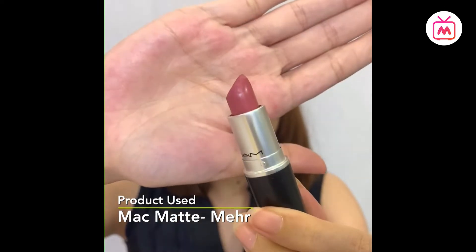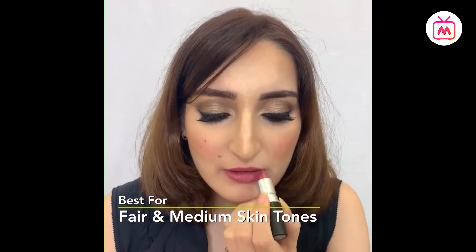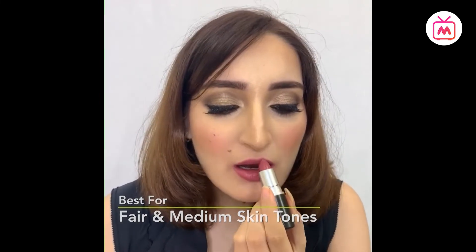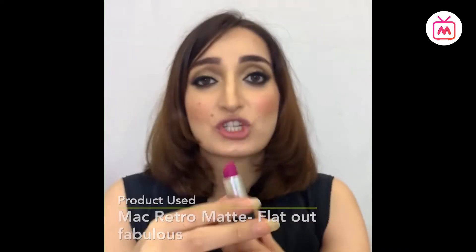The third shade is Maher — famously called the dirty pink shade. I would say it's more like a dull rose. Let me quickly try this on to show you how great the shade looks.